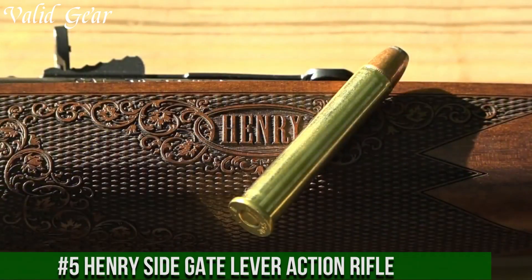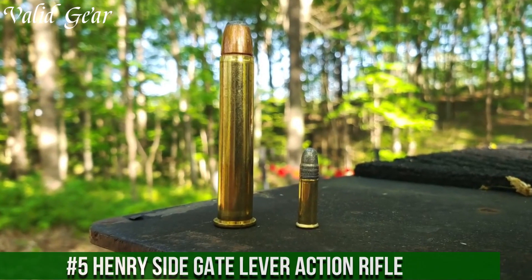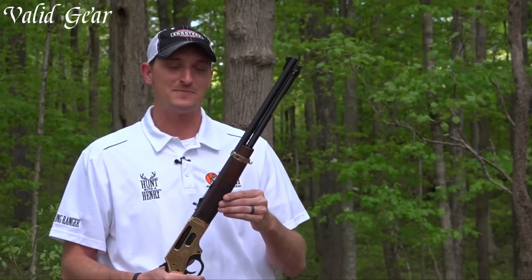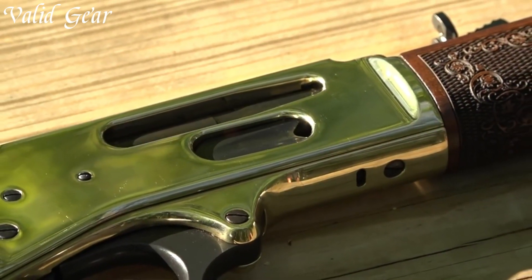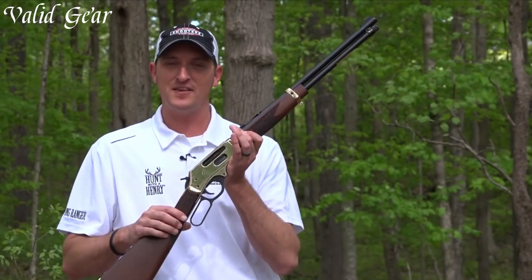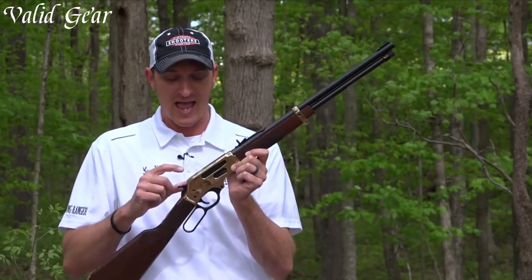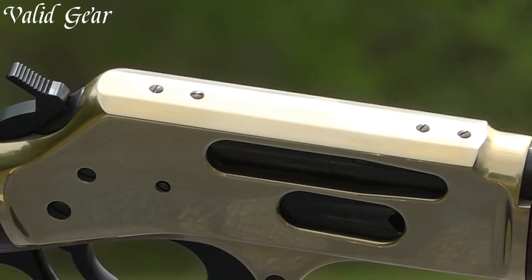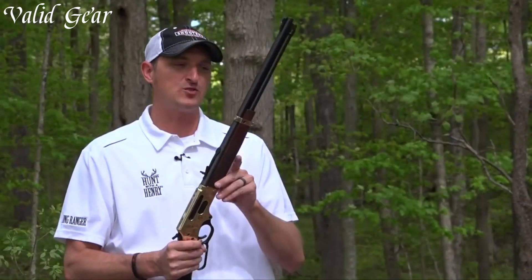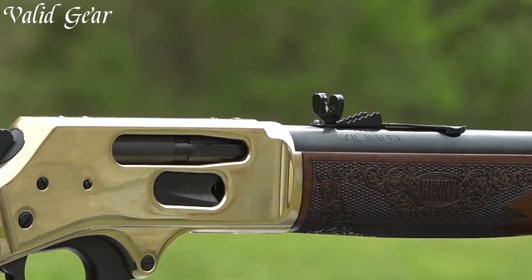Number 5. Henry Sidegate Lever-Action Rifle — a modern take on a beloved classic, marrying the timeless lever-action design with the convenience of a side-loading gate. Chambered in versatile calibers such as .30-30 Winchester and .357 Magnum, this rifle embodies Henry Repeating Arms' dedication to quality and innovation. The addition of a side-loading gate complements the traditional tube magazine, allowing for quick and easy reloading without removing the tube. The smooth lever-action and American walnut stock with a straight grip maintain the authentic Henry feel. The polished brass receiver, blued steel barrel, and adjustable sights offer a perfect blend of elegance and functionality.